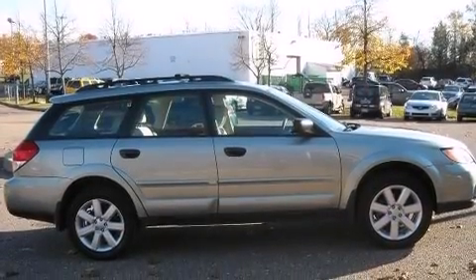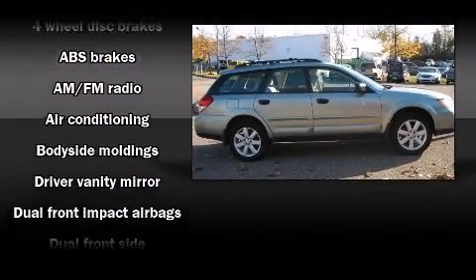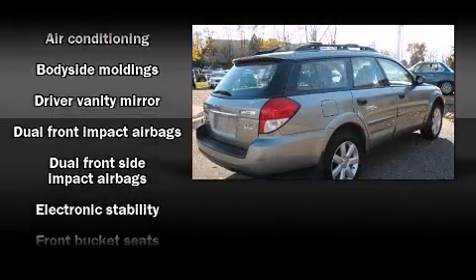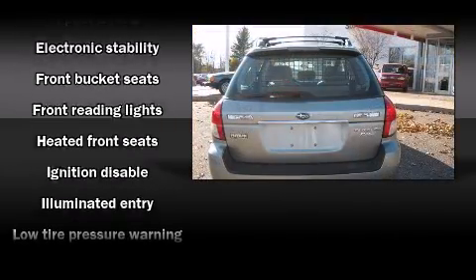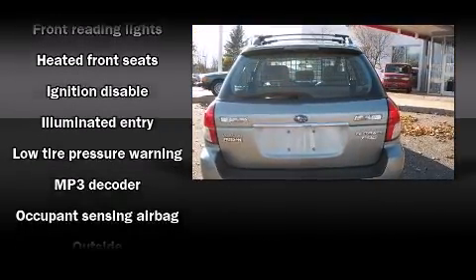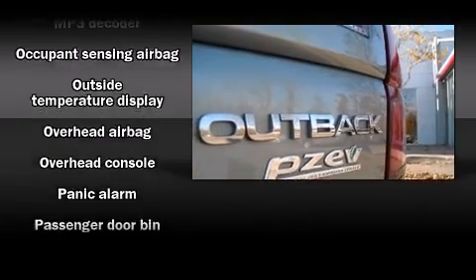This four-door, five-passenger wagon just recently passed the 50,000 mile mark. It features a standard transmission, all-wheel drive, and a 2.5 liter four-cylinder engine. All of the following features are included: front fog lights, heated door mirrors, remote keyless entry,